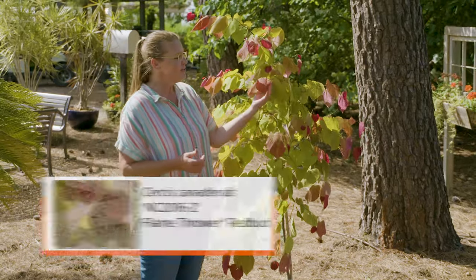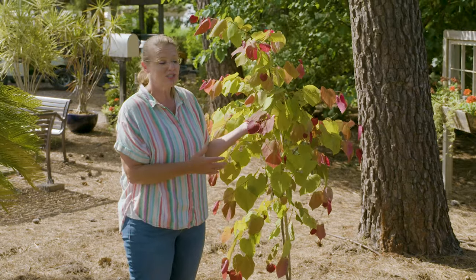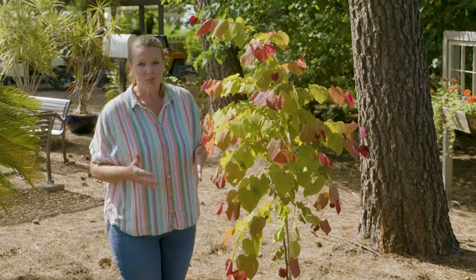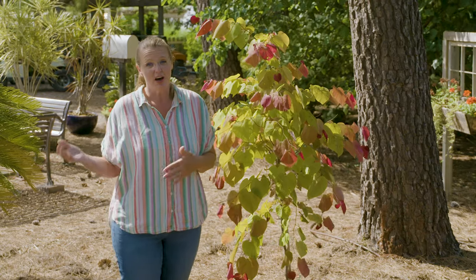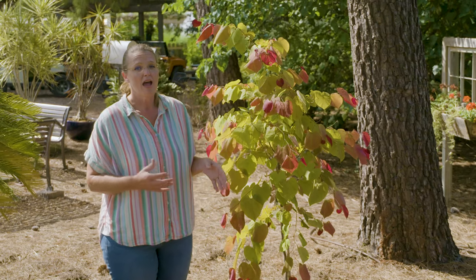And you can see this too offers quite a unique rainbow effect on the foliage as well. Flamethrower is a hybrid between the one that we just saw — the Rising Sun — and one known as Ruby Falls, which is a burgundy, weeping redbud.